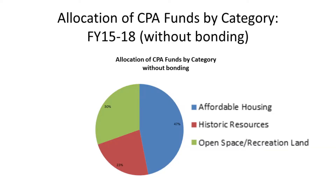This tells you how we've spent our Community Preservation Act funds to date. The first year of grant-making was in fiscal year 2015. We're in the review process for fiscal year 2019 right now. So far, we have spent 47% of our funding on affordable housing, 30% on open space and recreational land, and 23% on historic resources.